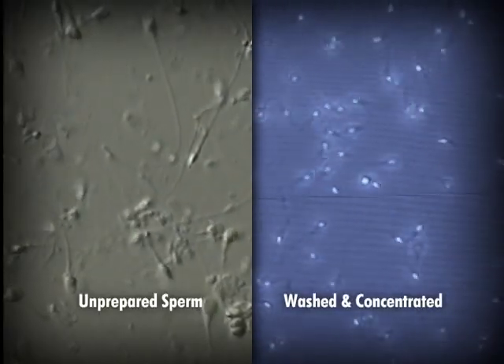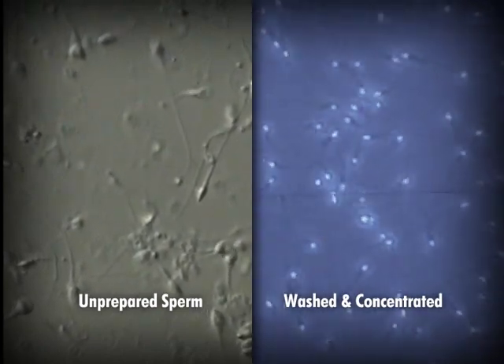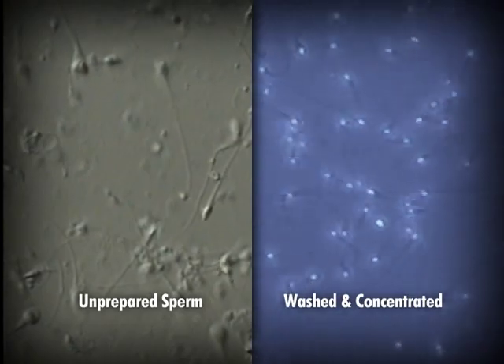Prostaglandin is a very strong stimulus of the uterus or any smooth muscle to contract. So the reason we wash the sperm — separating the fluid from the sperm — is that we need to get rid of this toxic chemical. We end up with a very small volume, maybe a cc or less of sperm, that we place in a syringe attached to a plastic catheter and thread that catheter through the cervix into the uterus. That should be a painless procedure.